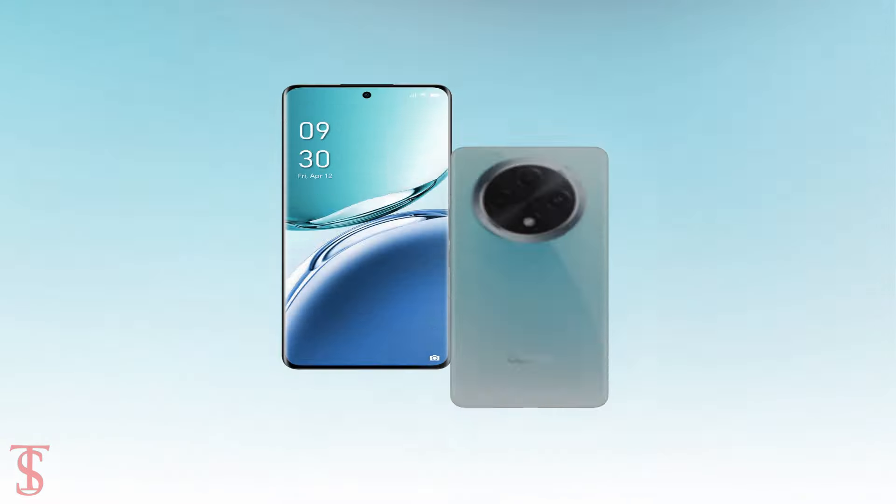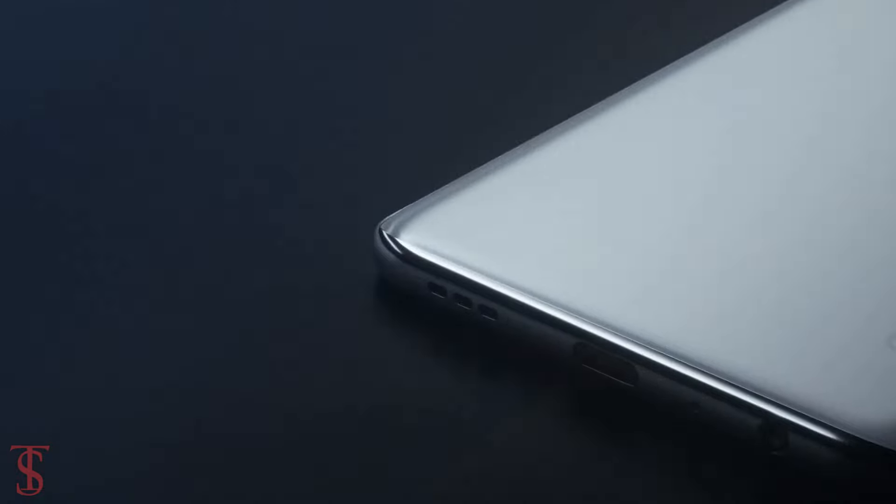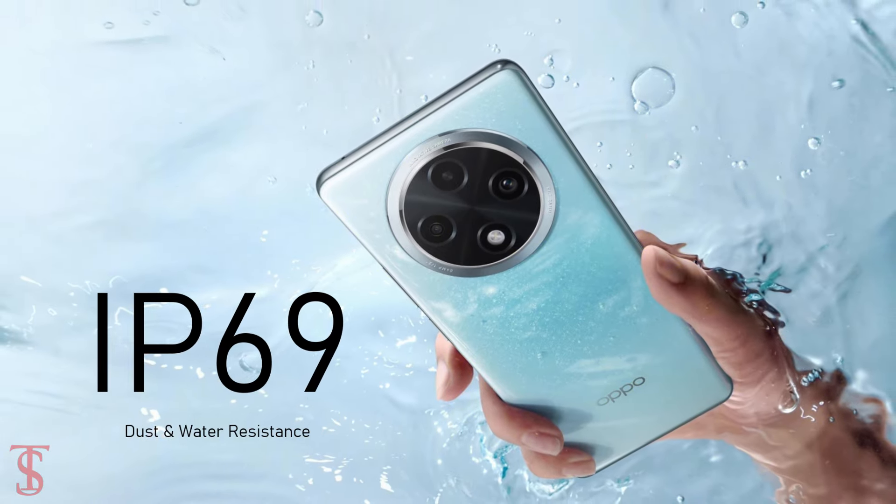Additionally, the smartphone features an in-display fingerprint sensor for authentication, and it is the first phone claimed by the company to be IP69 certified for dust and water resistance.